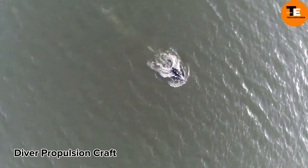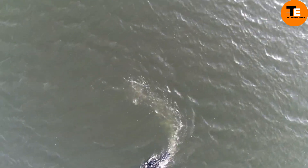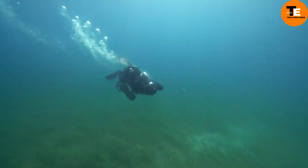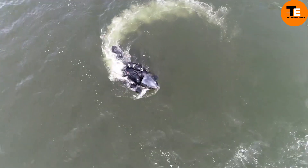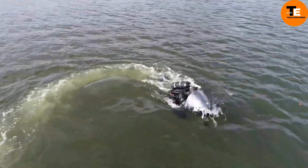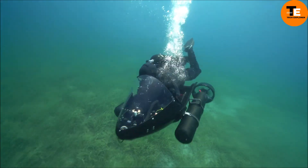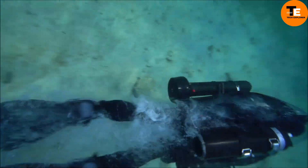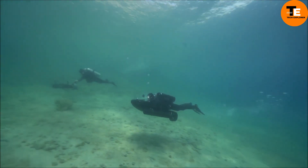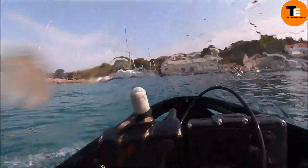Diver propulsion crafts, also known as underwater scooters or diver propulsion vehicles (DPVs), enable divers to cover extensive areas underwater with remarkable speed and agility. These gadgets boast a lightweight construction, versatile design, and rapid acceleration, making them suitable for various applications from recreational diving to military operations. A high-end model like the Craft VPB costs around $9,430 and offers an extended operational time of approximately 5.5 hours. A more affordable option, the GoDiver Propulsion Vehicle by Craft, costs about $5,150 and provides an operational time of roughly 220 minutes.